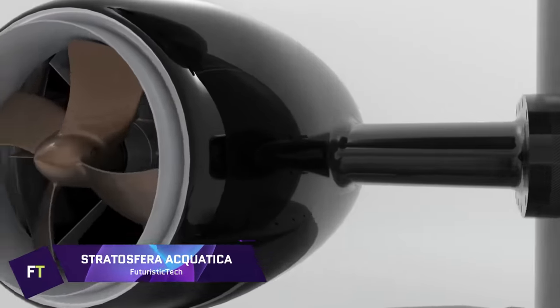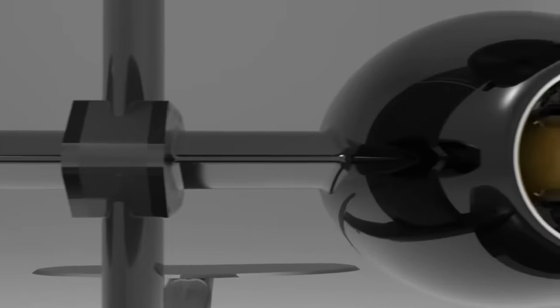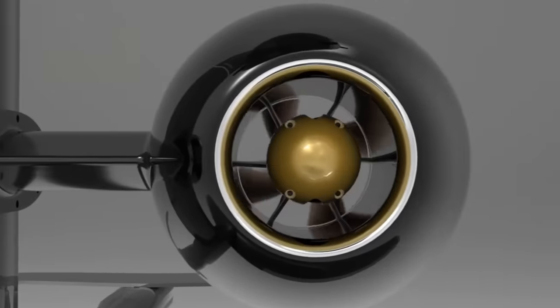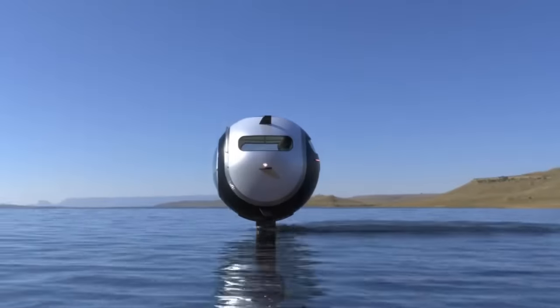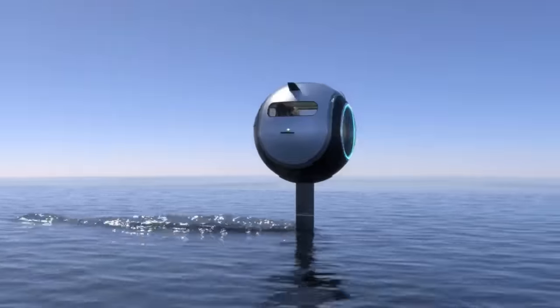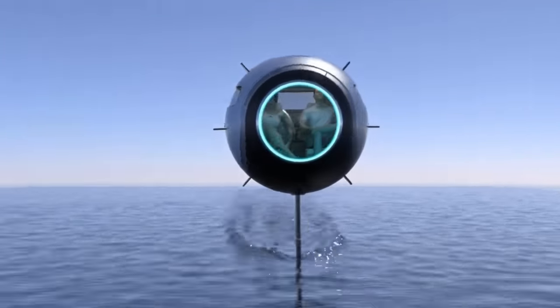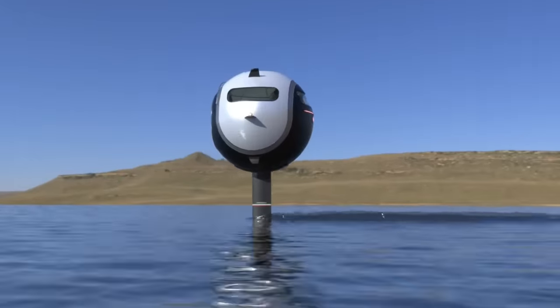Stratosfera Aquatica. An awe-inspiring example of contemporary engineering, the Stratosfera Aquatica showcases the astounding capacity of the human mind to push limits to their breaking point. An ultra-light carbon fiber sphere that can glide effortlessly over water, land, and sky — it is more than just a vehicle. It's a ticket to an uncharted world of exploration.